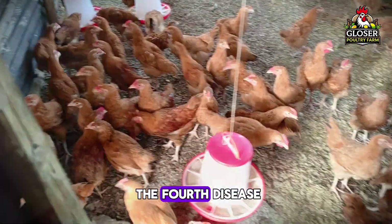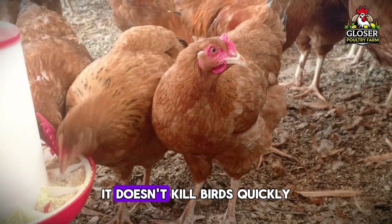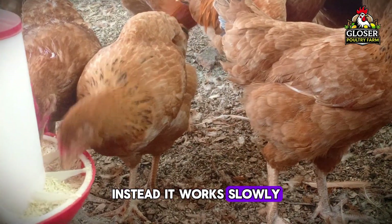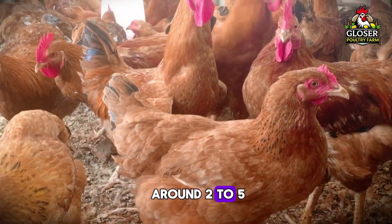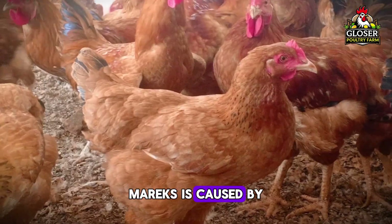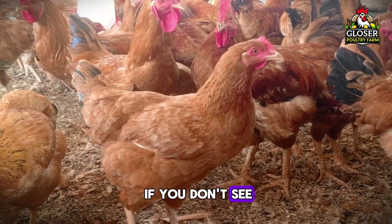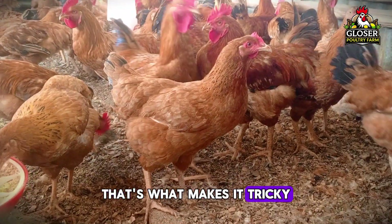Let's now look at the fourth disease: Marek's disease. This one is a little different from the others — it doesn't kill birds quickly like Newcastle or bird flu. Instead, it works slowly, but it's still very dangerous, especially for young chickens around 2 to 5 months old. Marek's is caused by a virus that spreads through dust and feathers. So even if you don't see signs right away, the virus might already be inside your birds — that's what makes it tricky.